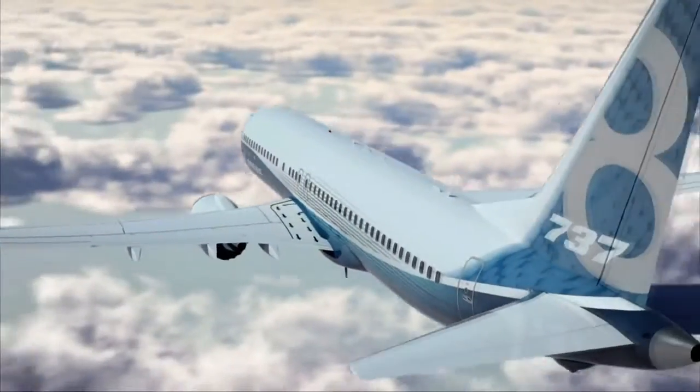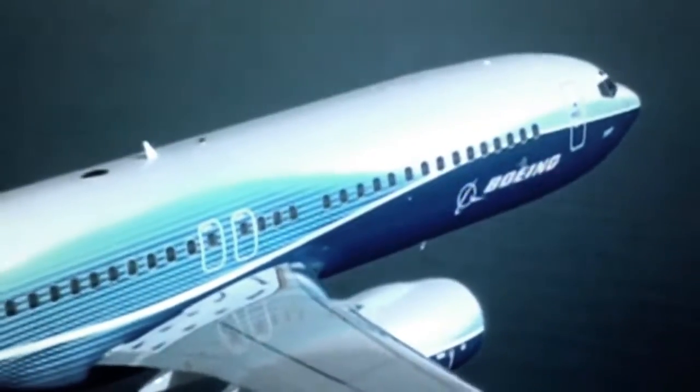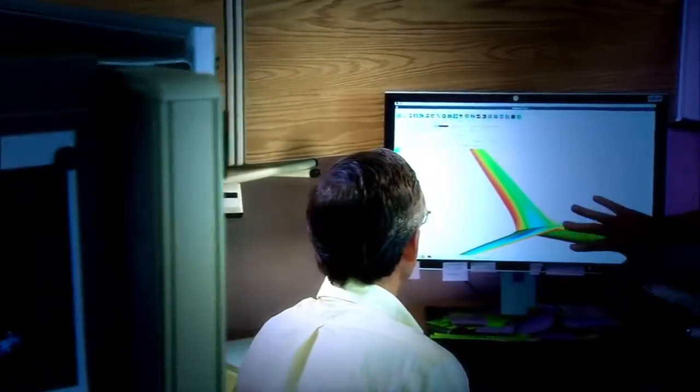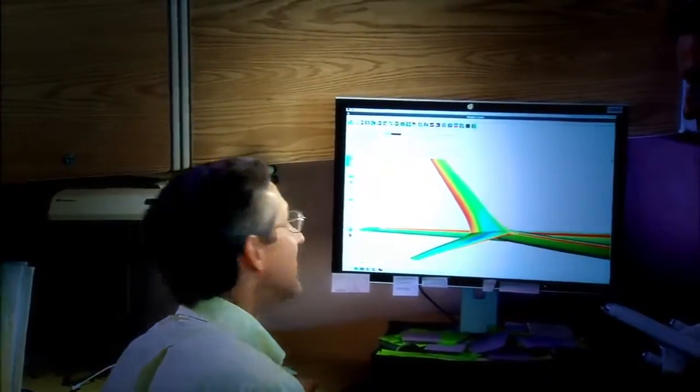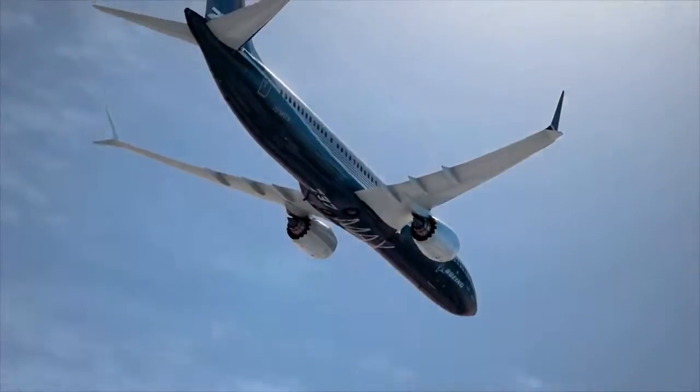For a 737, it's very hard to find areas to improve. So a percent and a half is remarkable, especially just with the wing tip. A winglet is a device used to help improve the aerodynamic characteristic of the overall wing. It makes the airplane more efficient.